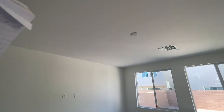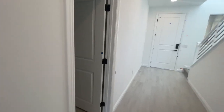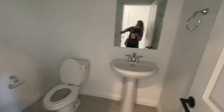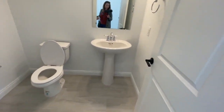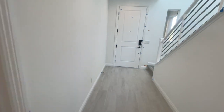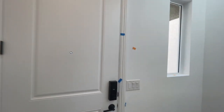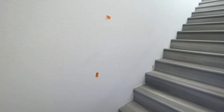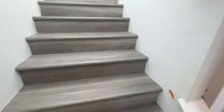They paid extra to have the electrical package with pre-wiring in all the bedrooms. Then we have the half bath right here — it's a simple half bath with a pedestal sink. You can see a lot of blue tape and a lot of orange tape. They went with vinyl plank flooring for the stairs and a nice wood-look tile flooring for the downstairs.